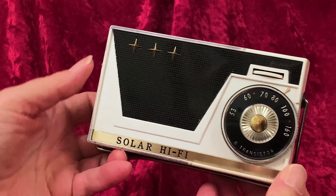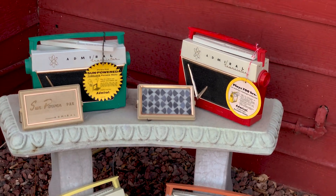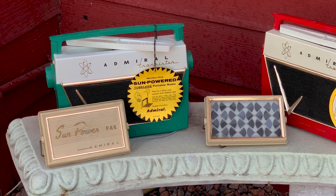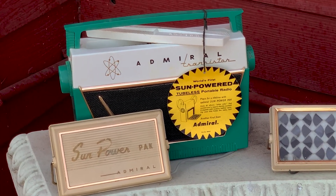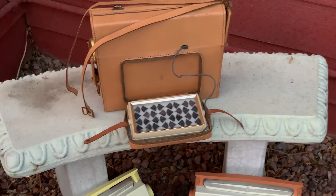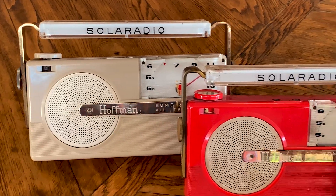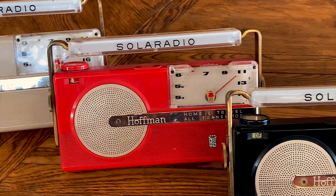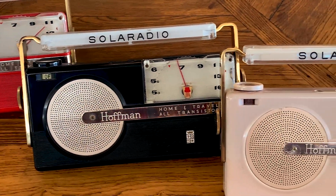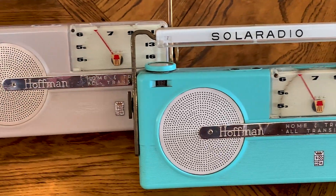But there were solar radios in the 1950s. Admiral's first transistor radio in 1956 had a solar option — you could buy at extra cost a sun power pack that would power your Admiral by the sun. Hoffman Electronics followed in 1957 with their 411 series in all these great colors. These early solar radios were expensive, so not many were sold, and today they are quite rare.